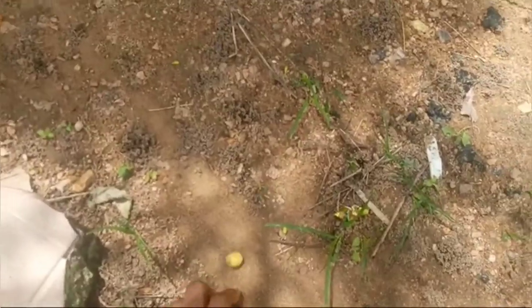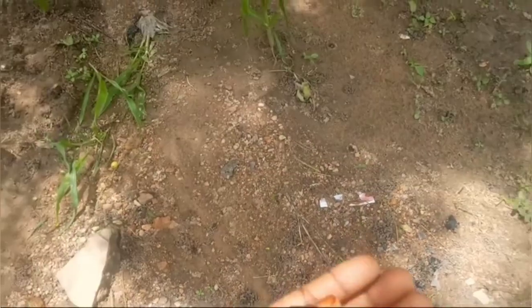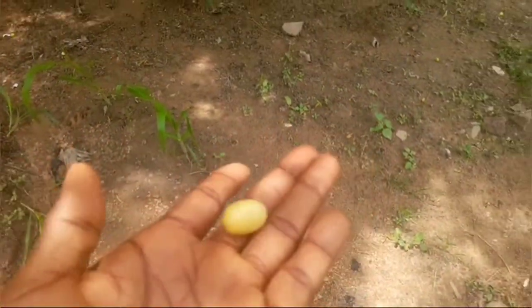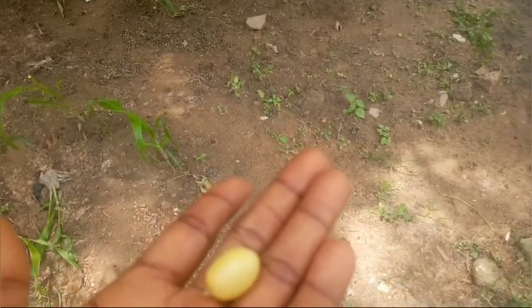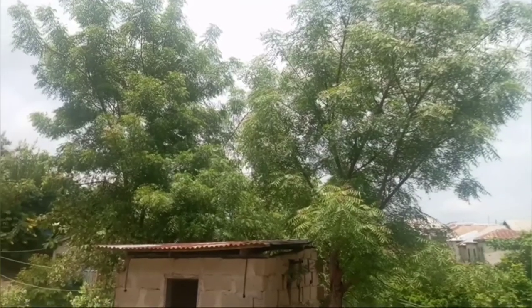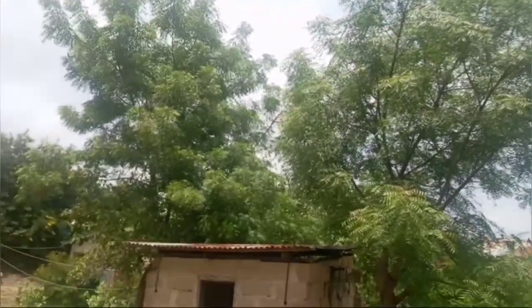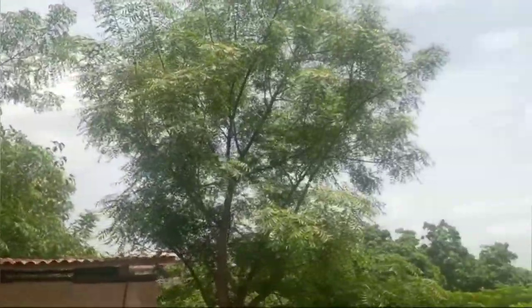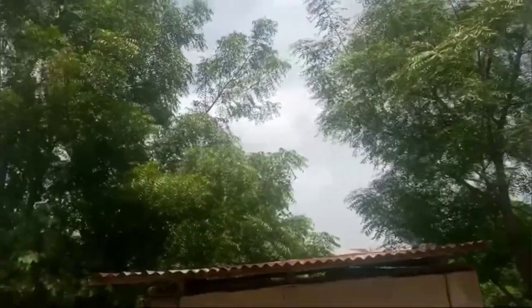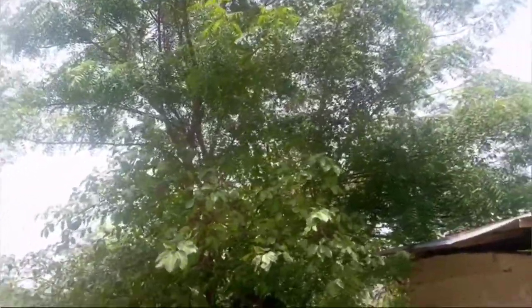Let me show you what the seed looks like. This is what a neem seed looks like. So I'm sure you're familiar with it. If you're not, Google it. This is neem. Yeah, this is another neem tree. There is Moringa here. There is a lot of aloe vera.